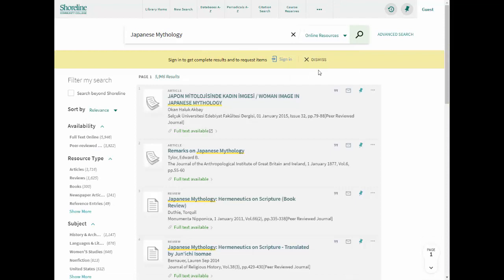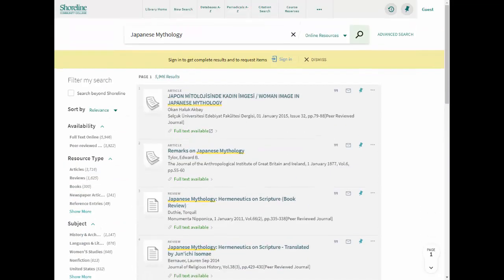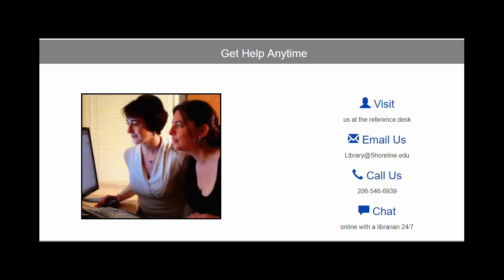If I change the search again to online resources, the print books are filtered out. For more tips for searching our catalog, ask a librarian for help.